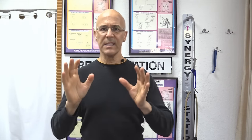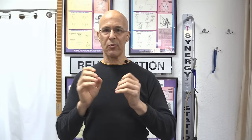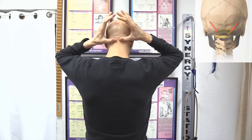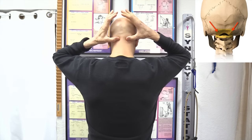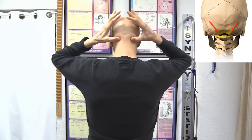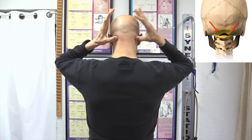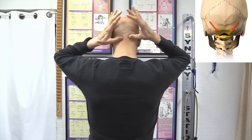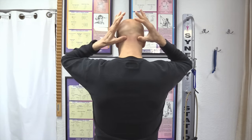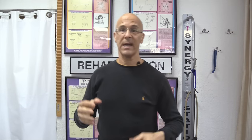Next, we're going to work the occipital region — the suboccipital region behind the skull, right underneath the skull along that whole ridge. We're just going to start from the inside and do little circles, working our way toward the outside, then come back again. Stimulate that area for about a minute — little circles back and forth. This is extremely good for you. You're going to cleanse out the whole occipital region, which is really going to make a big change when it comes to healing.